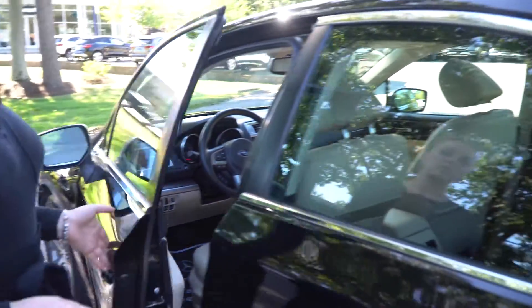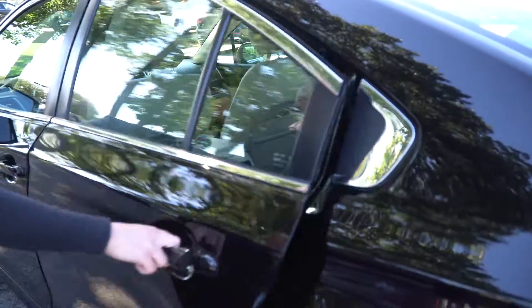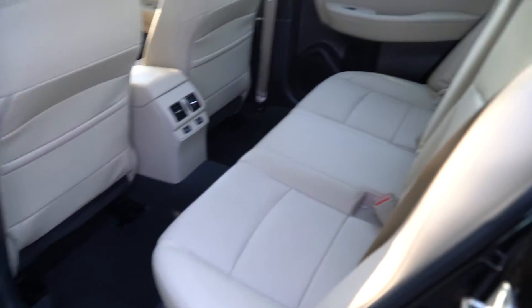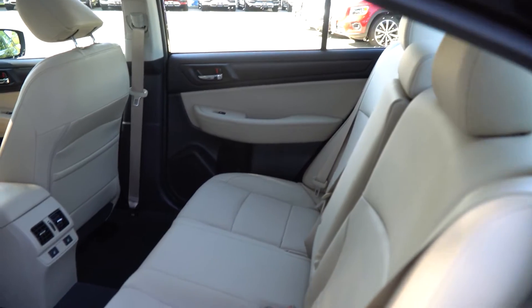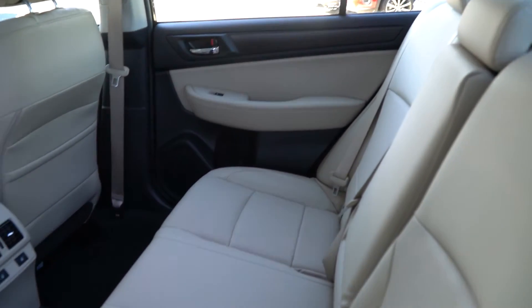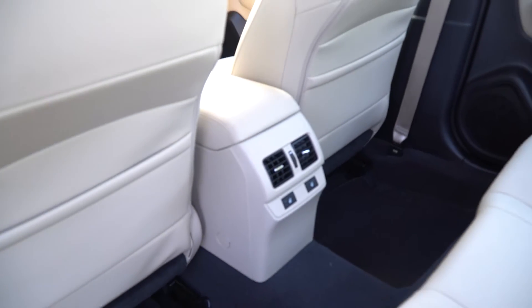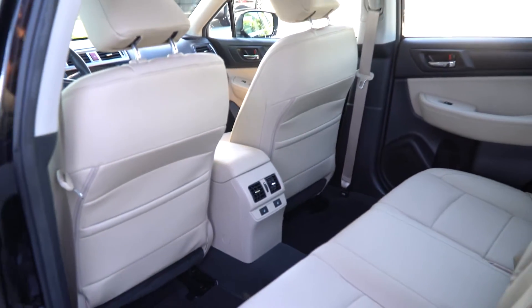If we open up the door, we can show you. There is plenty of room for your passengers, and they have the added bonus of the heated seating back here. Again, with split seating so that you can fold one down if you want extra space, or fold both down if you want extra space — it's entirely up to you.